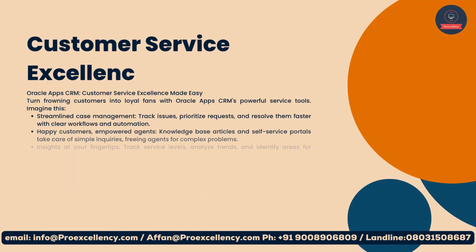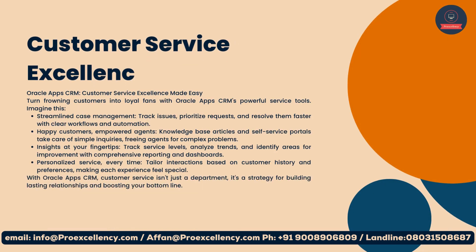Customer Service Excellence made easy: turn frowning customers into loyal fans with Oracle App CRM's powerful service tools. Streamline case management — track issues, prioritize requests, and resolve them faster with clear workflows and automation. Empower agents with knowledge-base articles and self-service portals that take care of simple inquiries, freeing agents for complex problems.